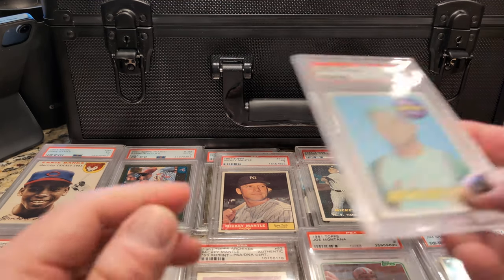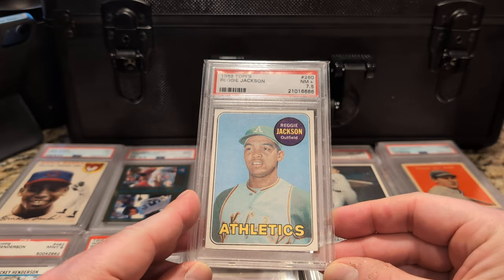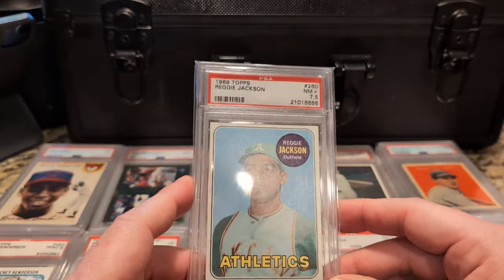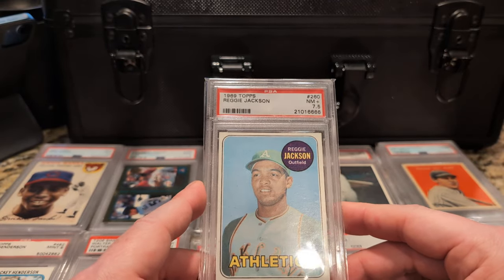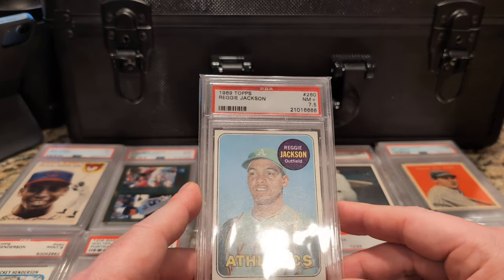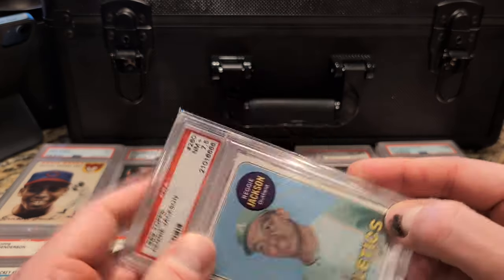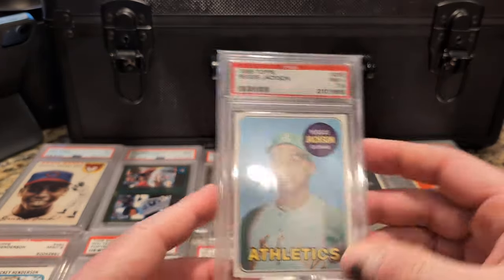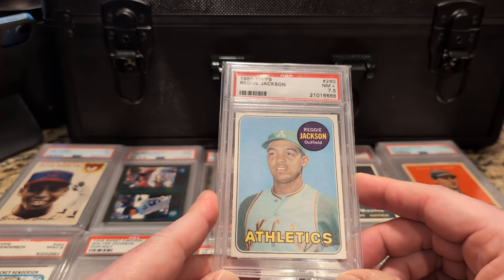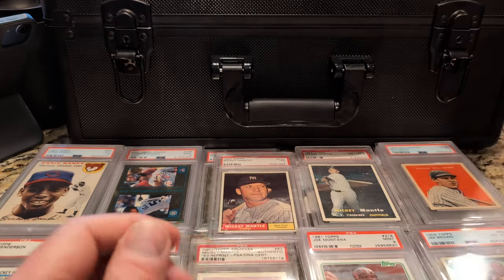Number 52 is another rookie card — Reggie Jackson, 1969 Topps. When I bought this it was like $700, maybe just under $800. The eights were twice as much — around $1,600 at the time. I thought: get this at half that price, that's $800 saved. A nice rookie card from Reggie Jackson there.